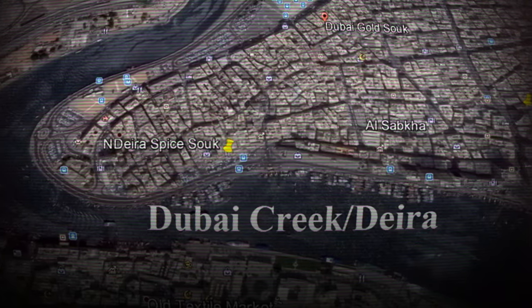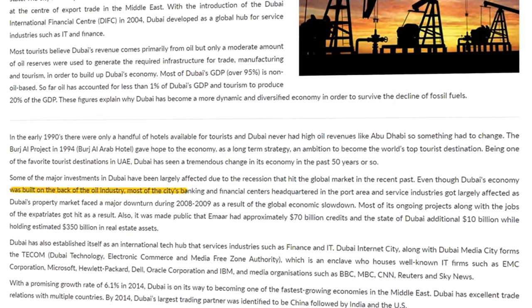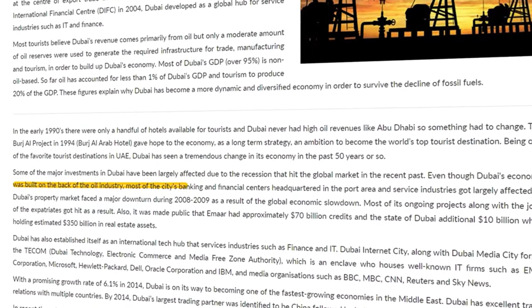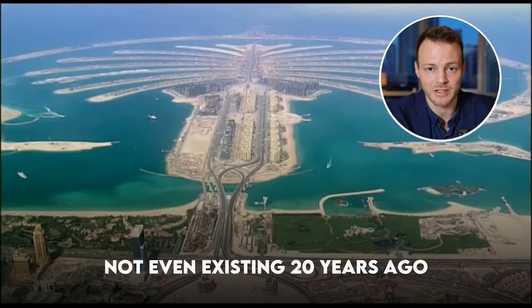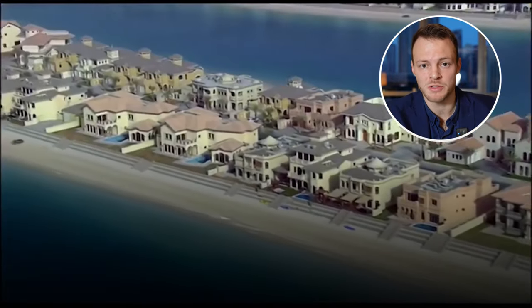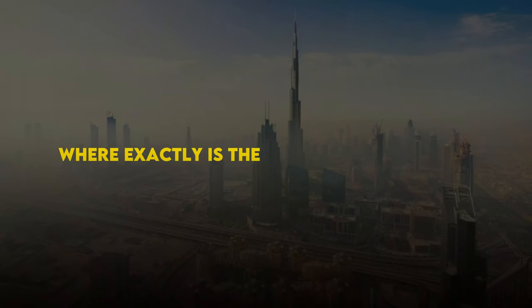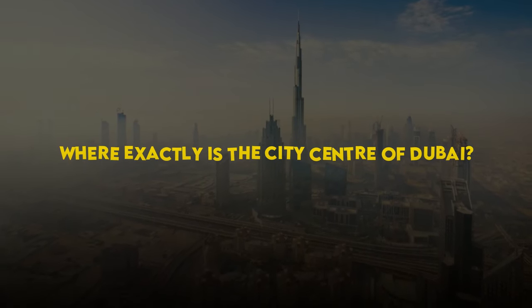Old Dubai started around Deera, and initially there was lots of pearl diving in this area. Over the years, after the discovery of oil, the city has slowly been expanding along the coast, with areas such as the Palm Jumeirah not even existing 20 years ago. This development along the coast is continuing today with the Palm Jebel Ali recently being launched.